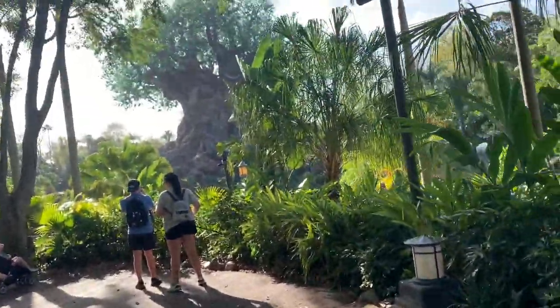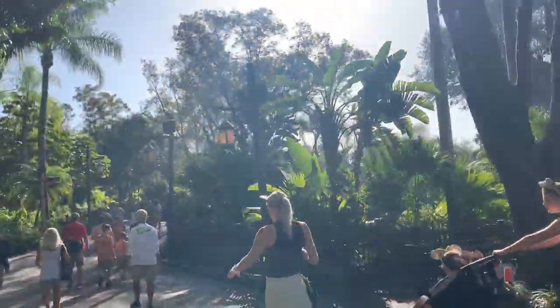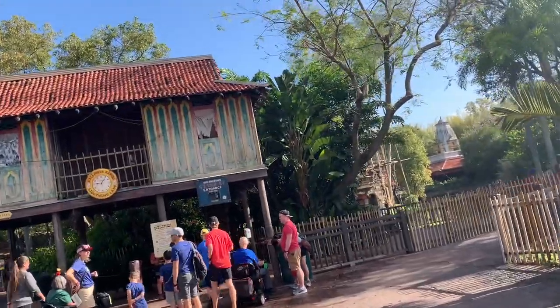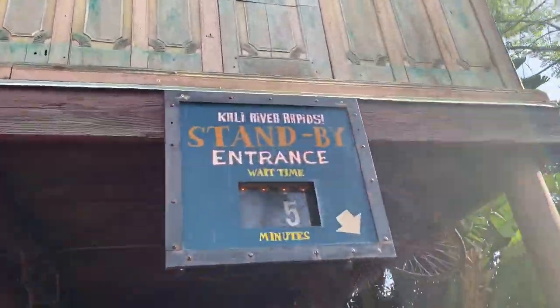Before Flight of Passage, might as well just do those and then go ride Flight of Passage. That way maybe we can re-ride DINOSAUR or one of those attractions later before Kilimanjaro. Look - Rapids is only a 5-minute wait, that is awesome! I feel a little weird because I just rode Infinity Falls yesterday, but let's go ahead and hop in line.